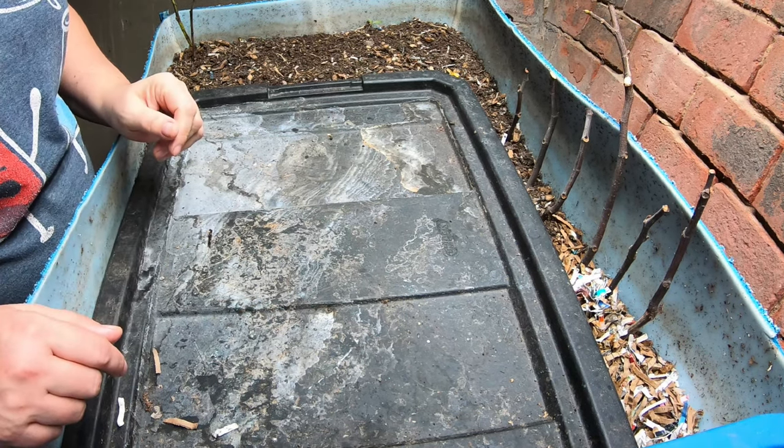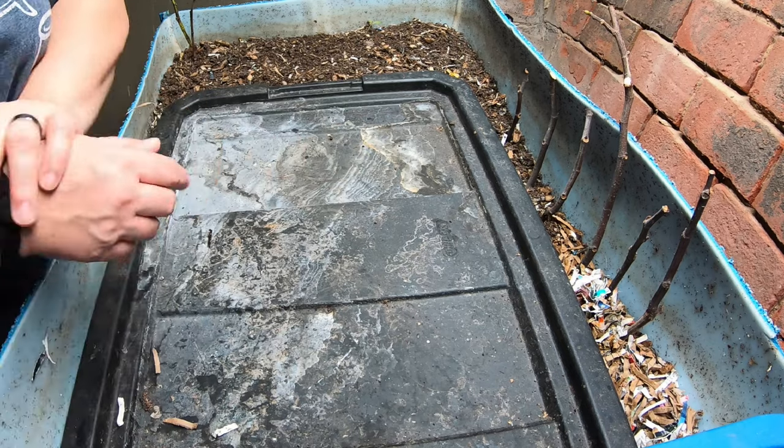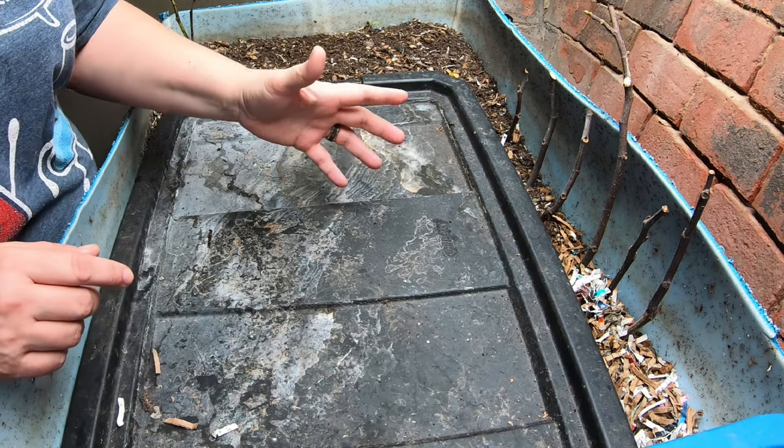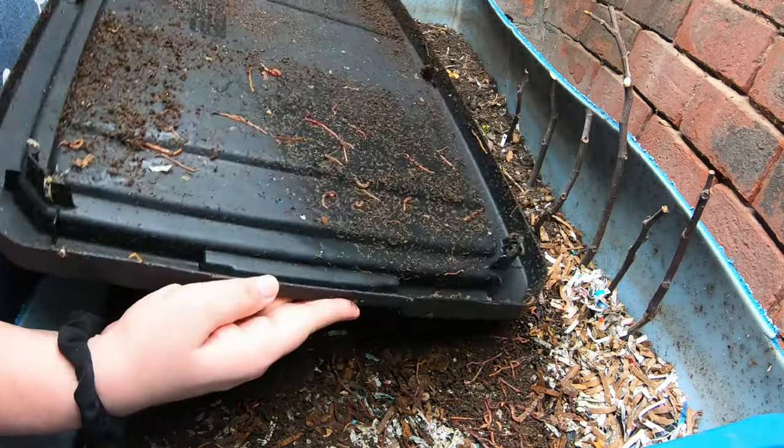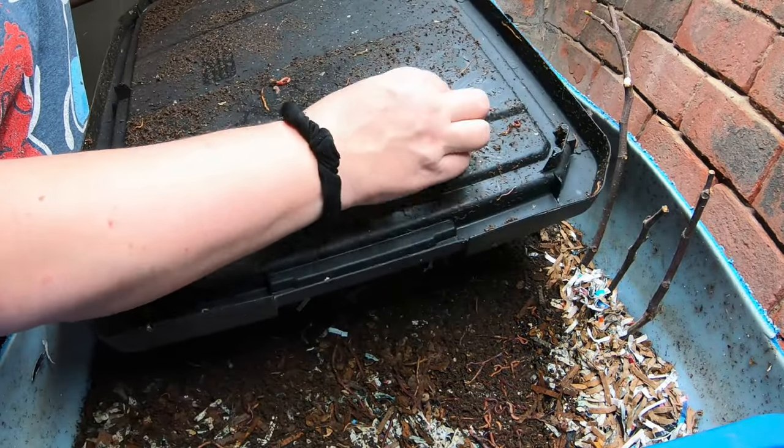Hey guys, it's Anne. Welcome to the channel. If you're new here and you are looking for a very active worm community that likes to help each other out and succeed in worm farming, then you are in the right place.